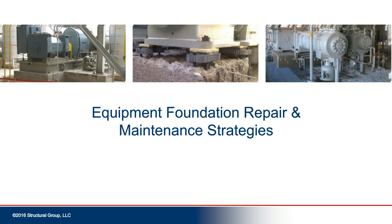Hello, everyone. On behalf of BIC Alliance, publisher of BIC Magazine, and our webinar sponsor, Structural, I'd like to welcome everyone to today's event, Foundation Repair and Maintenance Strategies. This is Mark Herzog from BIC Magazine.